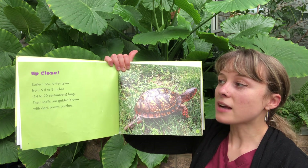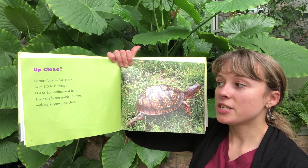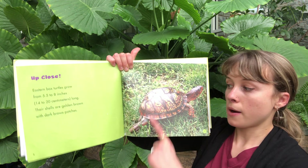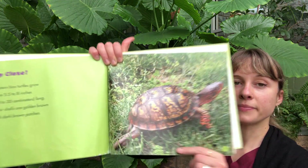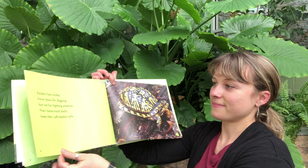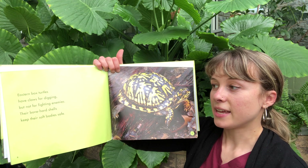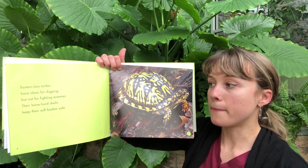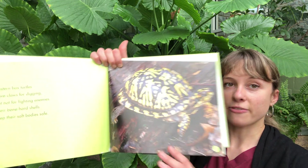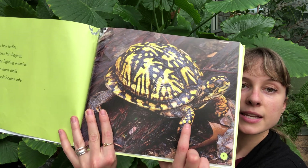Eastern Box Turtles grow from 5.5 to 8 inches long. Their shells are golden brown with dark brown patches — remember seeing that on Boxster? Eastern Box Turtles have claws for digging, but not for fighting enemies. Their bone-hard shells keep their soft bodies safe, so their shells are bone-hard and their skin is soft.